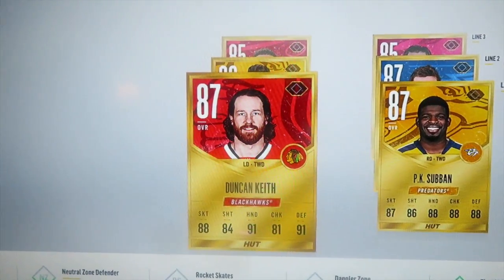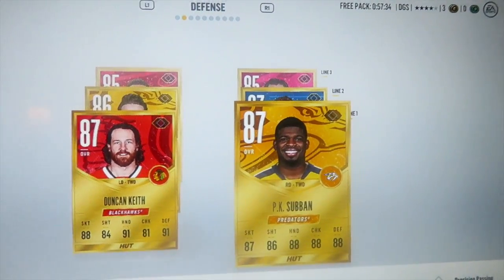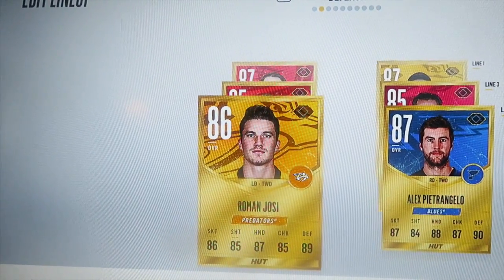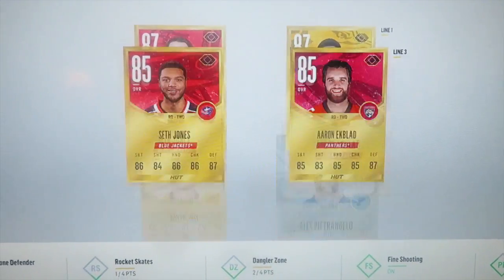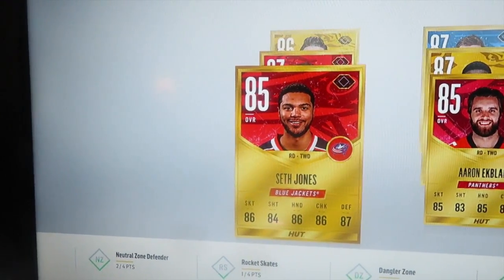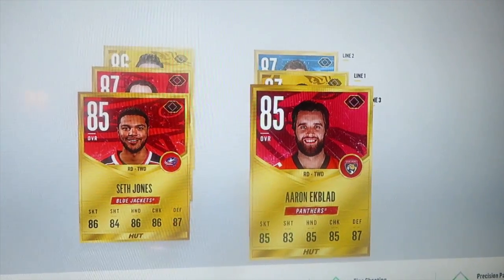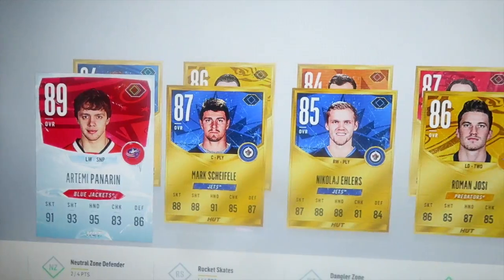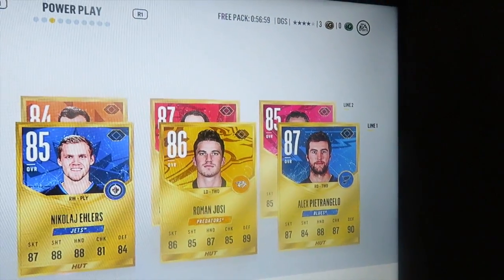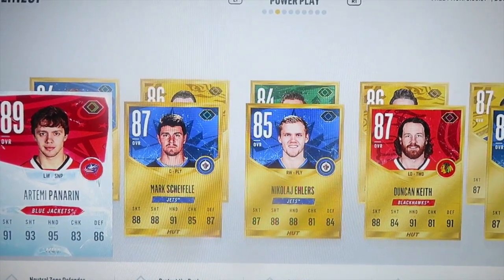On the final line, we have Logan Couture as center, Evander Kane as left wing, and Mikael Granlund as right wing, even though he is a centerman. First defensive pairing: 87 overall Duncan Keith left defenseman, 87 overall PK Subban right defenseman. Second pairing: 86 overall Roman Josi left defenseman, 87 overall Alex Pietrangelo right defenseman. Third pairing: Seth Jones 85 overall left defenseman, Aaron Ekblad 85 overall right defenseman. Power play: Panarin, Scheifele, Ehlers, Roman Josi, and Pietrangelo.